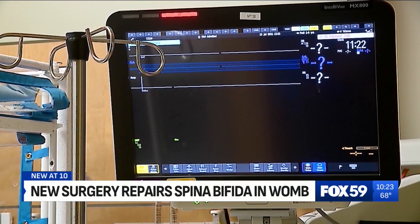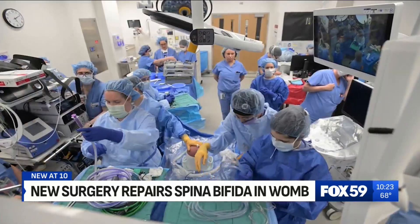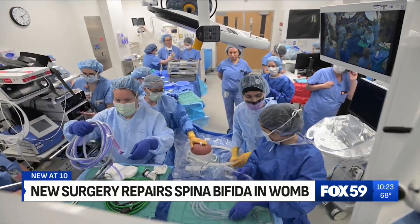Until recently, surgeons waited until after birth to repair these defects. But in 2010, doctors turned to fetal surgery. Fetal surgery refers to a surgeon who operates on a pregnant mom while she is still pregnant and aims to keep her pregnant.